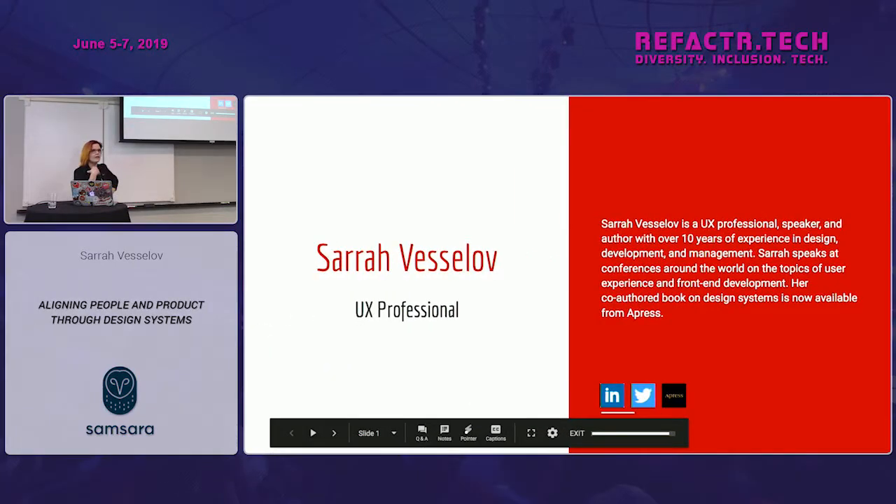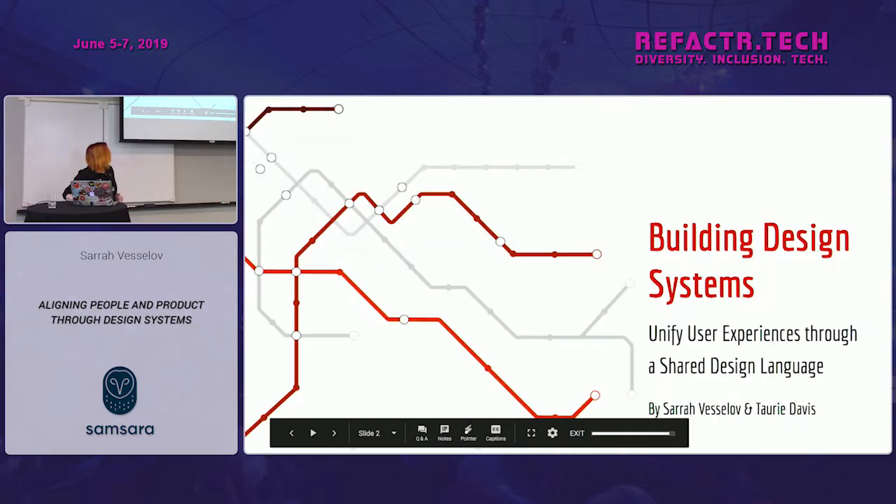My name is Sarah Vesela. I have been doing design and development for a really long time — we'll just leave it at that. For two years I was at GitLab as a UX manager, and more recently I have moved to CloudBees where I'm a UX designer. And this is a book I just published with my awesome co-author Tori Davis, who sadly is not here today.